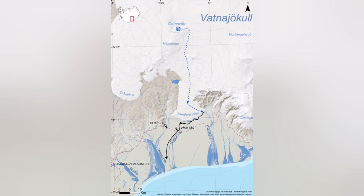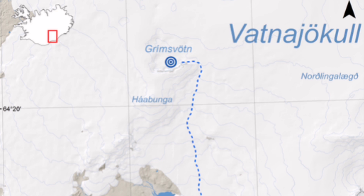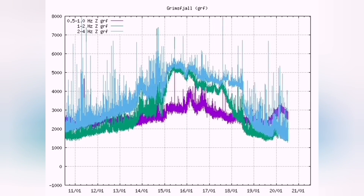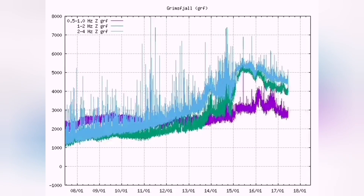This comes from the Grímsvötn area, and when you look at the maps, satellites, and especially the thermal charts — harmonic thermals — you will see something causing the thermals to rise, the magma line rises, and tectonic earthquakes also rise.